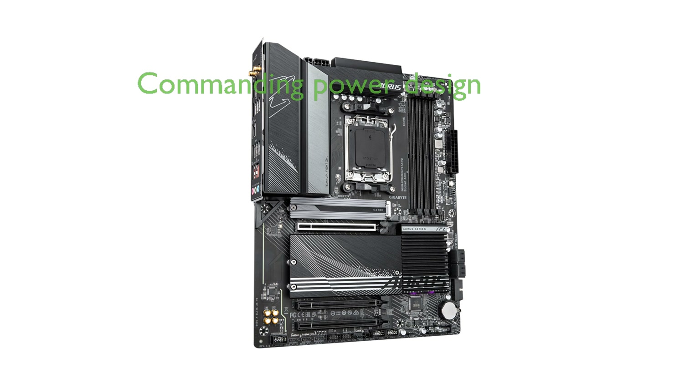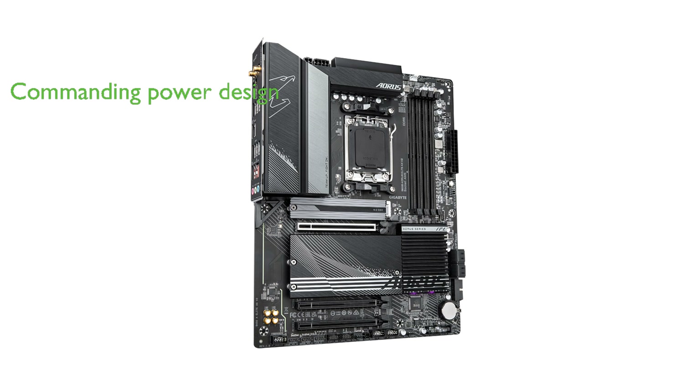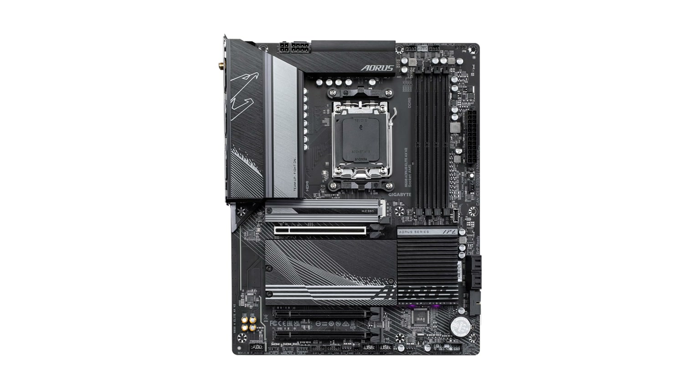The motherboard boasts a commanding power design with twin 12+2+2 phases and an 8-layer 2x copper PCB for enhanced power stability. With cutting-edge thermal design and M.2 thermal guard, this motherboard ensures VRM power stability and optimal M.2 SSD performance.